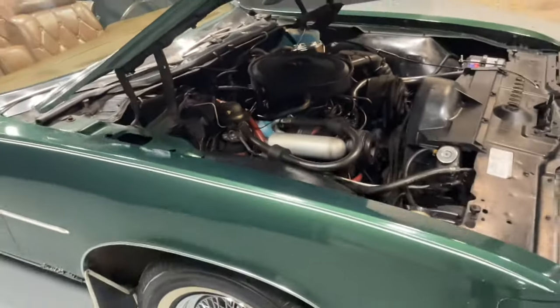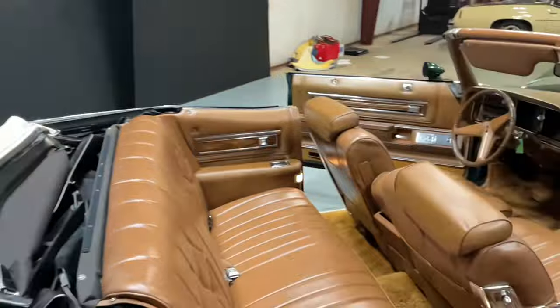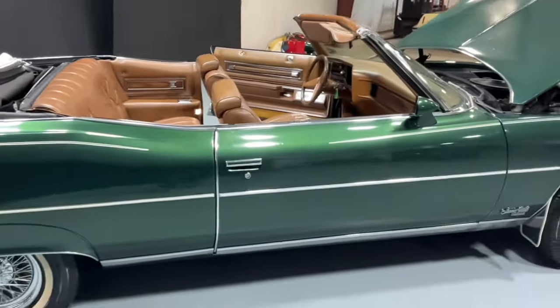All the contact information is in the description below. Financing available. Life's too short to be driving boring cars — don't miss out. Y'all have a good one.